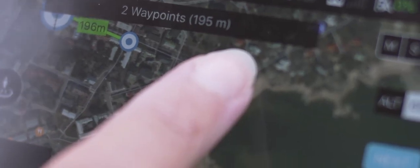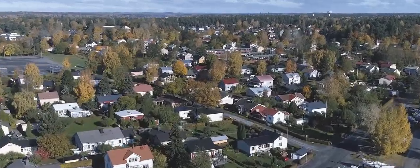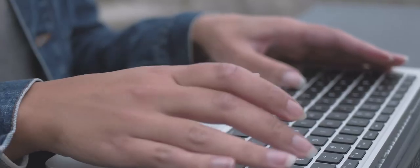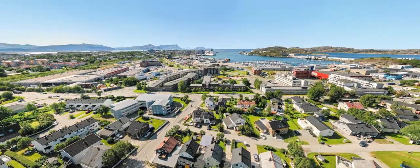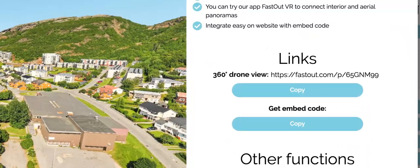Use our Waypoint functionality to maximize efficiency. Once you are done and have uploaded the images to FastOut's cloud, you will receive a fully stitched 360 panorama link with an embedded code.